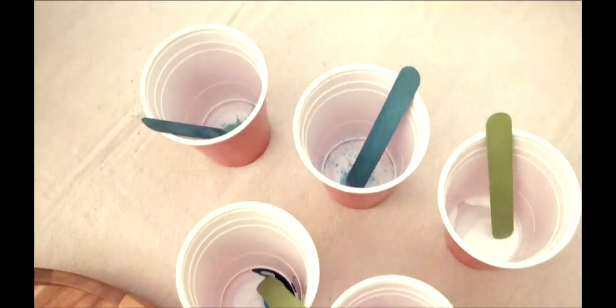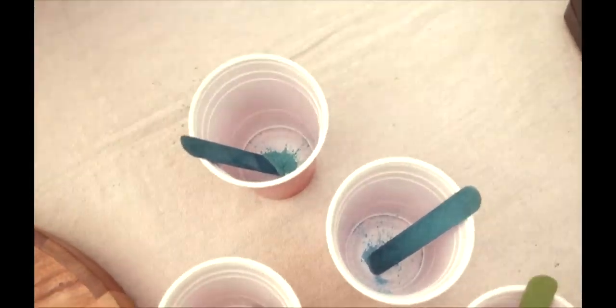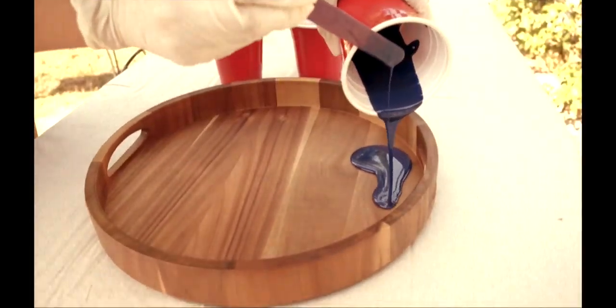Most of the time I have someone contact me for an ocean resin board and I like to sit down with them. I like to see what colors and designs they like — do they want to see a cove, or would they like to see a seashell beach covered in beautiful hand-picked seashells?